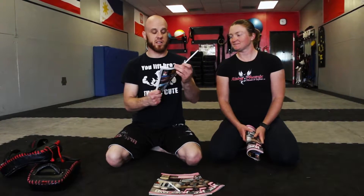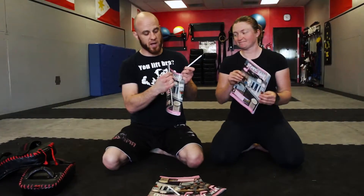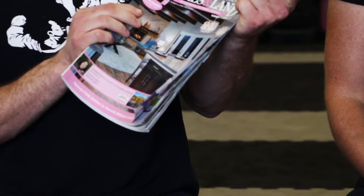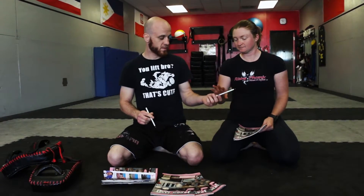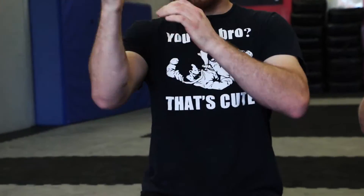I specifically selected Homes and Land magazine, not because I'm advertising for them, but because these are all over Tucson. The spine is just about the perfect width for all hand sizes and it's convenient — you can find this magazine all over town. Starting with the pen: put it in your hand, make a fist, reinforce with your thumb on top. Any hammer fist type motion counts for this portion of the test.